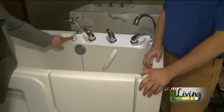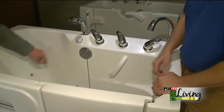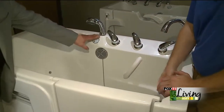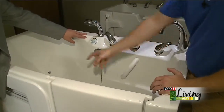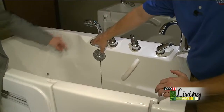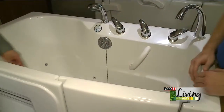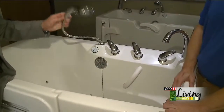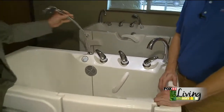What are all these buttons for? We have different therapy options available in the tub: air spa therapy, hydrotherapy with water jets, along with chromatherapy and aromatherapy — all controlled by touchpad buttons right here. You can also always use this for showering, so you can wash your hair and do all those sorts of things.